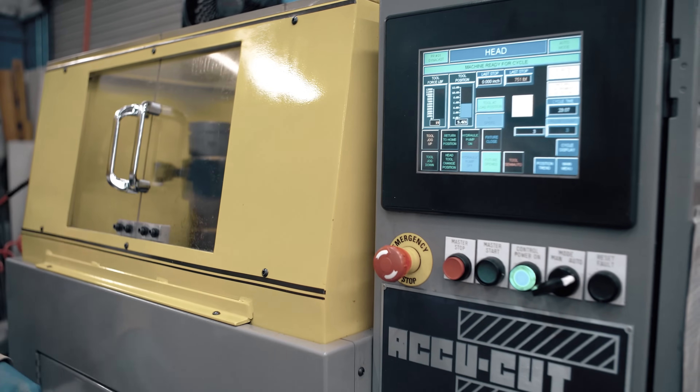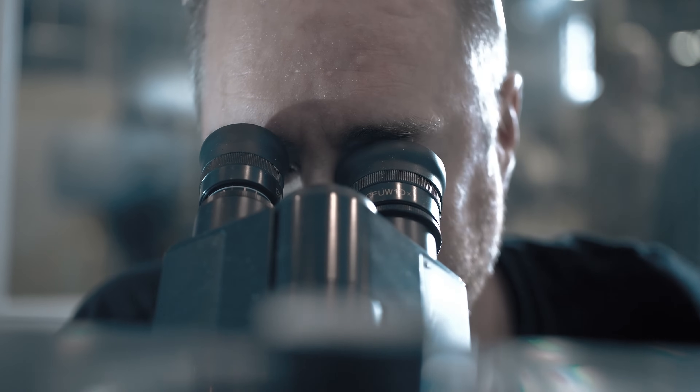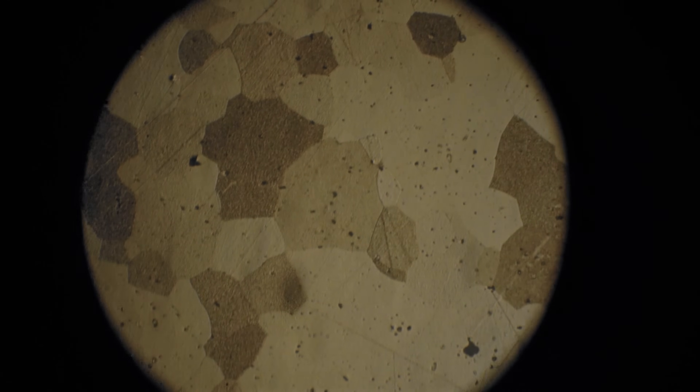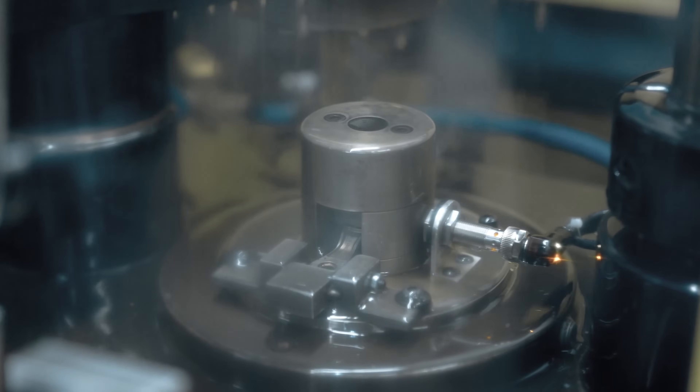We have a rigorous quality system in place to check the density, the rheology, and the microstructure of our products. Some of the benefits of MIM include the design freedom to make more complex geometry, tighter tolerances, and improved density — so we can help the engineer designing the part for manufacturability.